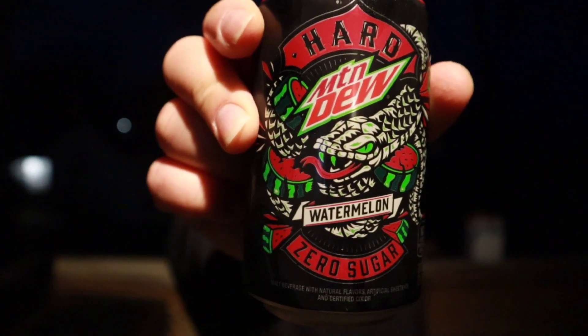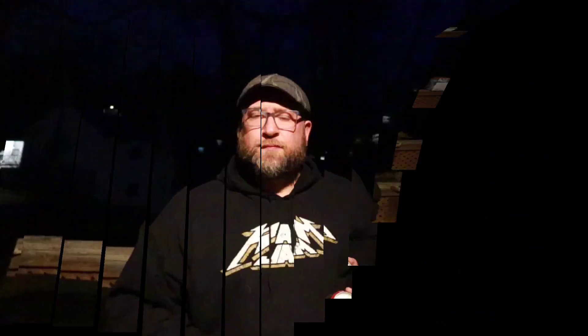So I thought I'd crack open one of these — Hard Mountain Dew Watermelon. This is the last one out of the variety pack that I got. I'm not real sure what to expect. They've all been okay, but none of them have been anything I've ever wanted to drink. So I'm not really expecting a lot out of this. I'm assuming it's going to be pretty sweet and not something I could drink a lot of.